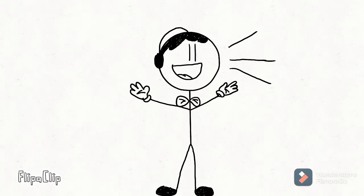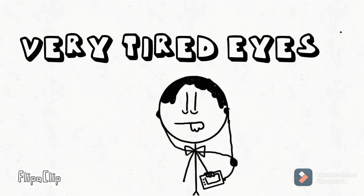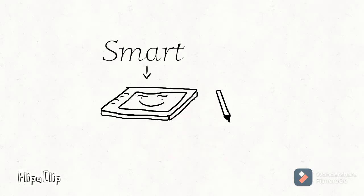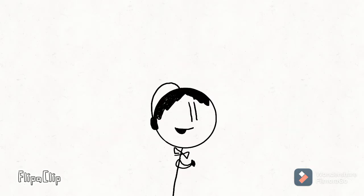Hello everyone. I'm gonna tell you the story of how I got my animator pad. So in the first place, I had enough money to buy an animation pad. I found the animation pad on an app where you buy stuff. Then I asked my dad, can you buy it?